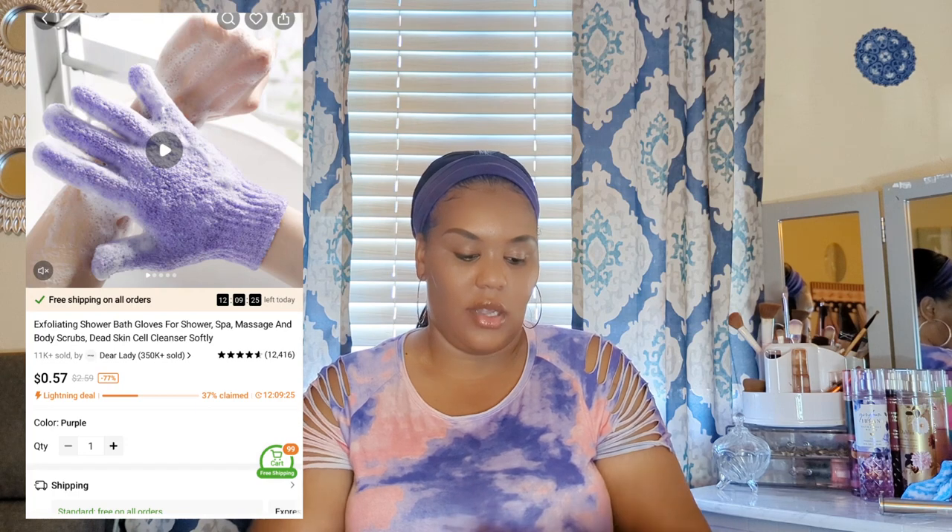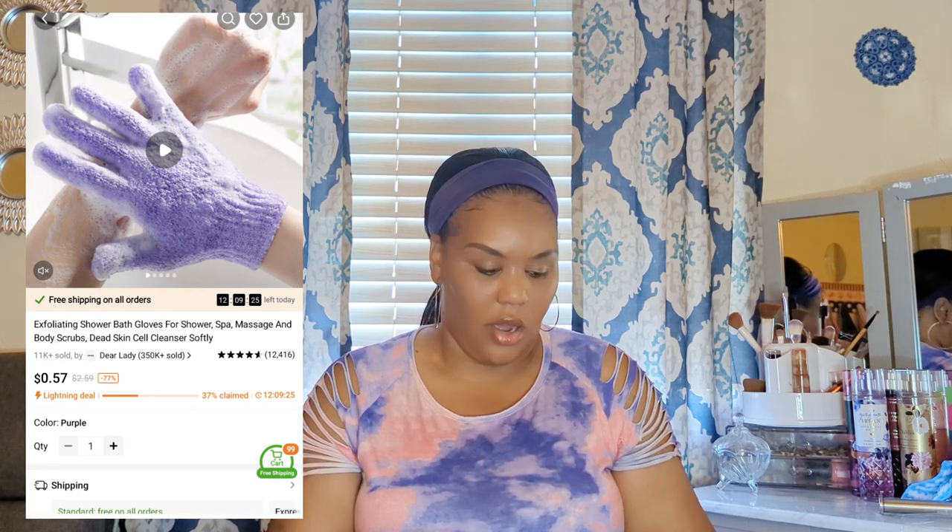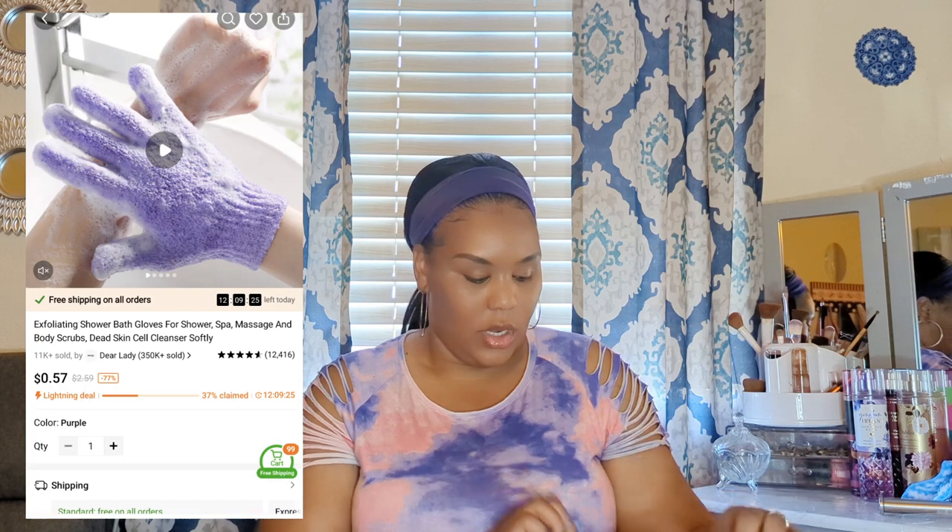The next item is an exfoliating bath glove. I've ordered these from Temu before and also from Dollar Tree. This one came with one glove in blue — the color is random. You put it on in the shower and rub it all over your body to exfoliate. If you're not exfoliating, you're not really getting the dirt and dead skin cells off your body. These gloves will definitely get the job done.